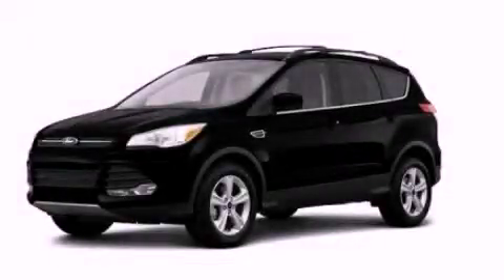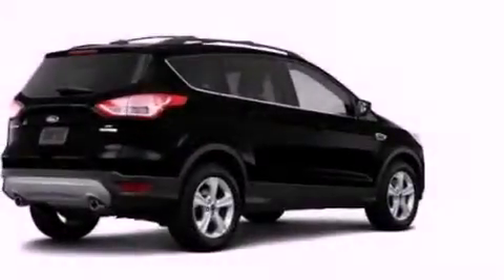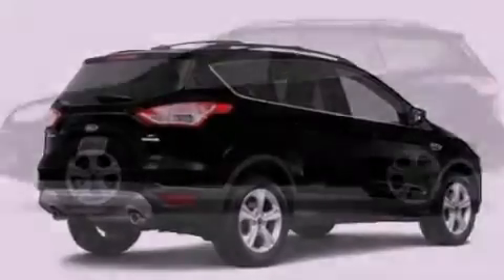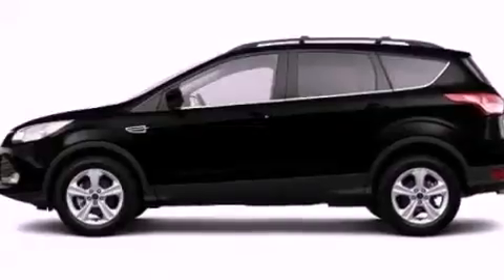This is a brand-new 2013 Ford Escape — functional utility for a modern lifestyle. It features a 1.6-liter four-cylinder engine and an automatic transmission.